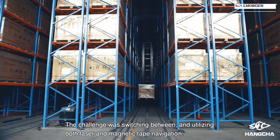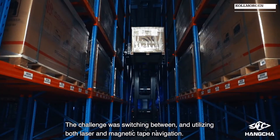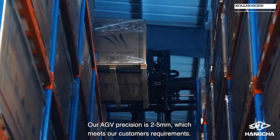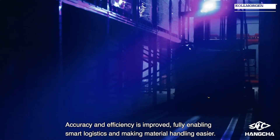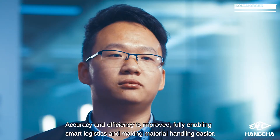The challenge was switching between and utilizing both laser and magnetic tape navigation. Colmorgan's NDC solutions handles different navigation modes effectively. Our AGV precision is 2 to 5 millimeters, which meets our customers' requirements. Accuracy and efficiency are improved, fully enabling smart logistics and making material handling easier.